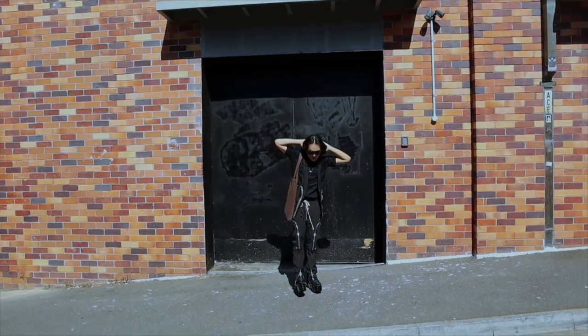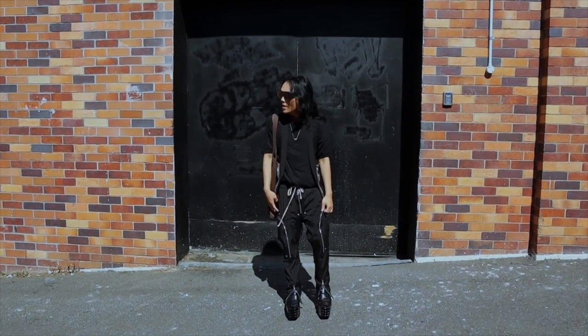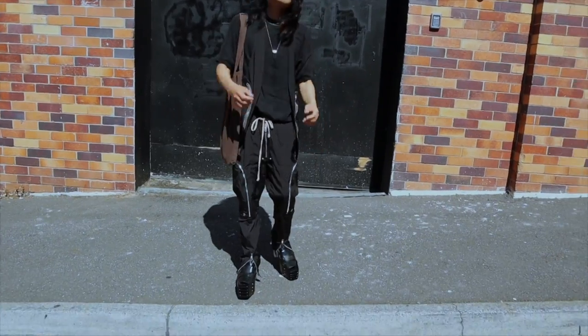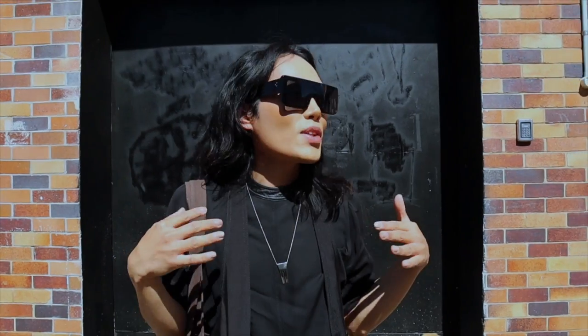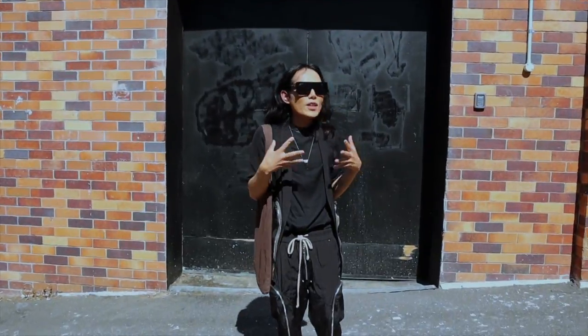I still feel a bit wobbly with the shoes. It's hard to walk — I don't know how people can walk in this daily. But it's starting to grow on me. I like the stance, the power, and the height that it gives me. So I'm going to keep on walking around.